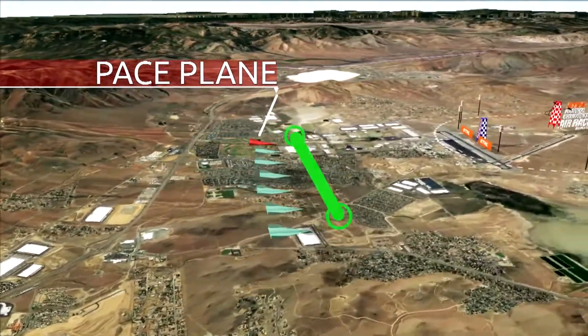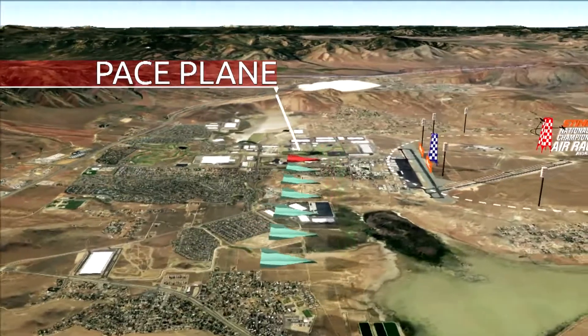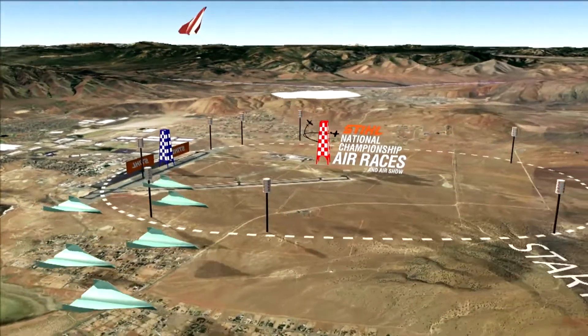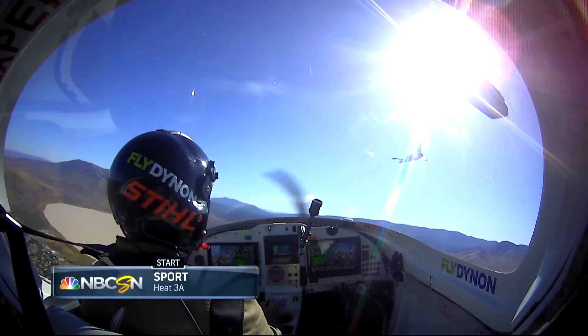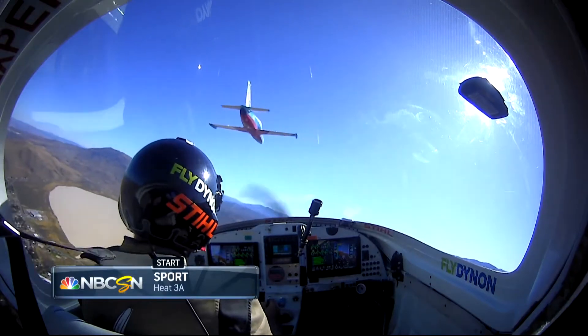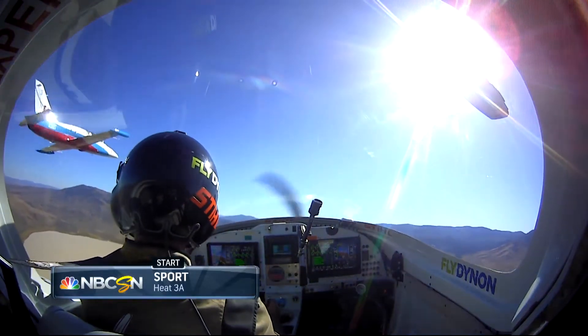They'll come onto the course, come down to start chute, where they'll be released by the pace plane. Race Control, Sport Gold Pace, ready to 9 aircraft. Race Control, Sport Gold Pace, we are 3 minutes from release. Sport Gold Pace, Race Control, cleared onto the course. Cleared onto the course, Sport Gold Pace.